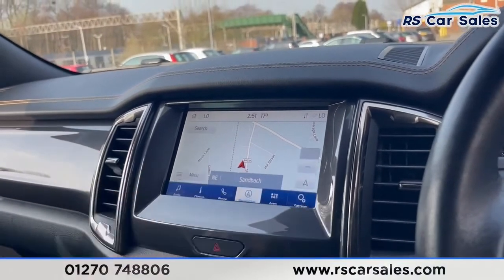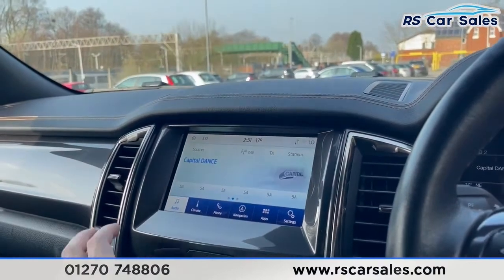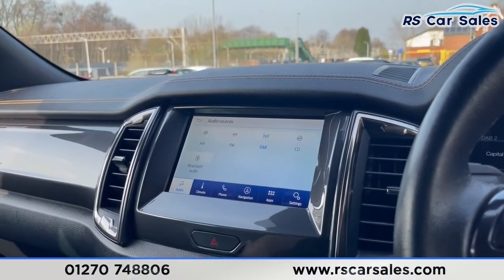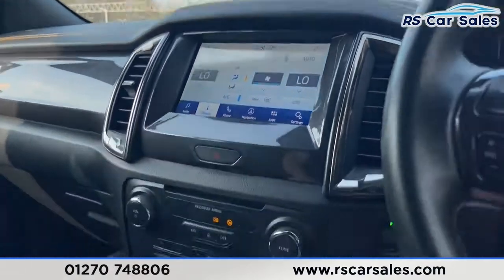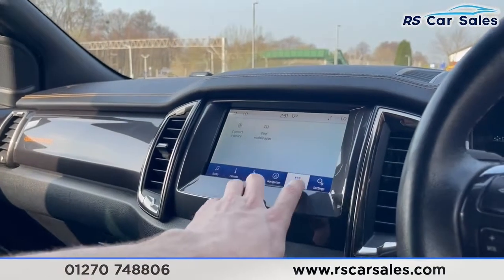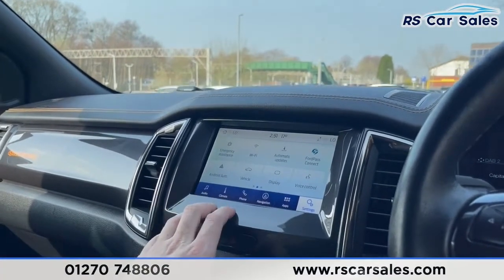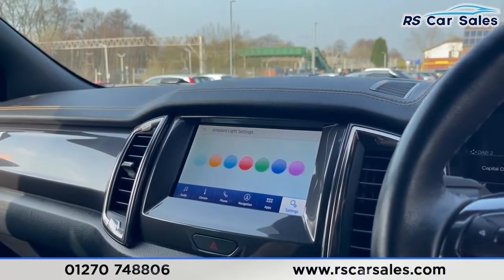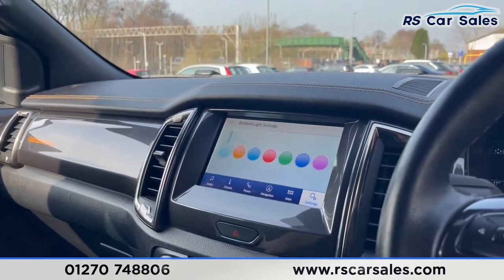It's currently showing a digital speedo and confirms that lane keeping assist is on. The central navigation screen is a touchscreen — go to audio and you can find DAB radio as well as AM, FM, CD and Bluetooth audio. Climate control is adjustable from both up here and down here, and you have Bluetooth phone connectivity with access to navigation apps and all the different settings.